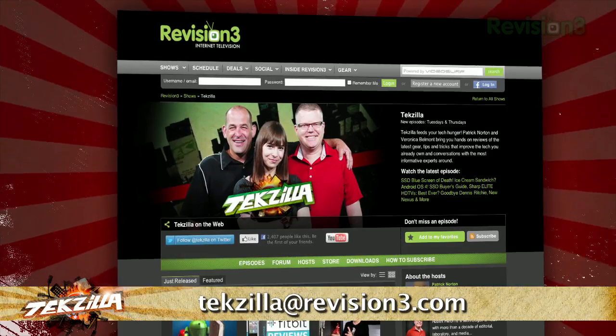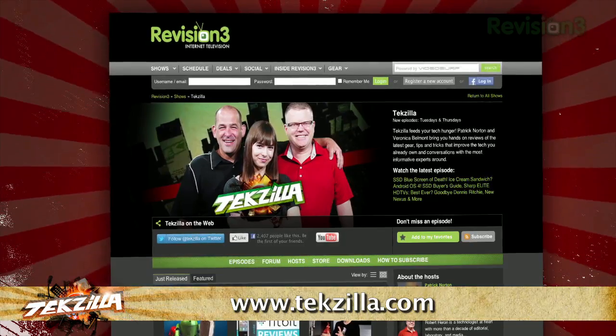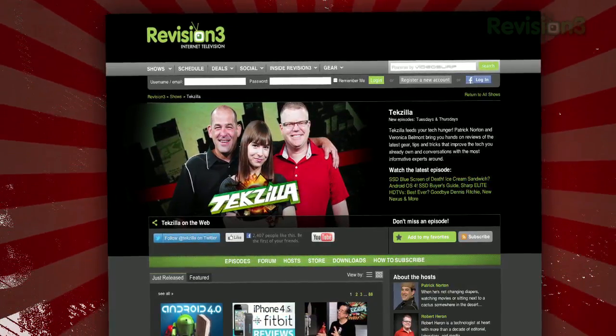If you have a tip for us to pass along to the rest of the TZ crew, just email us at techzilla@revision3.com. And as always, techzilla.com is the place to find more tips, tricks, product reviews, and how-tos.